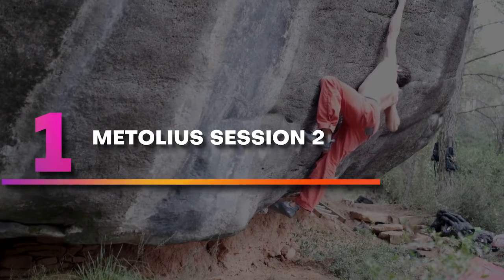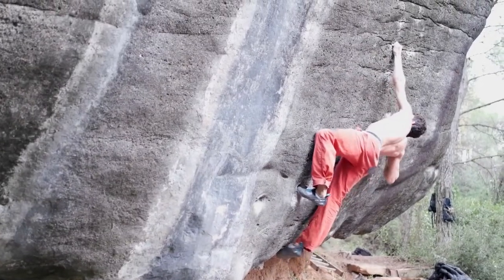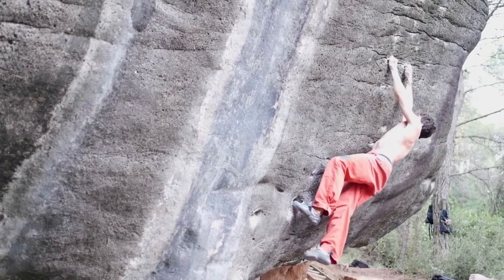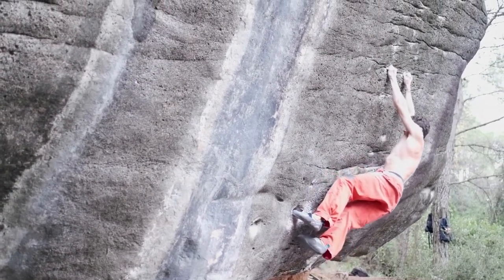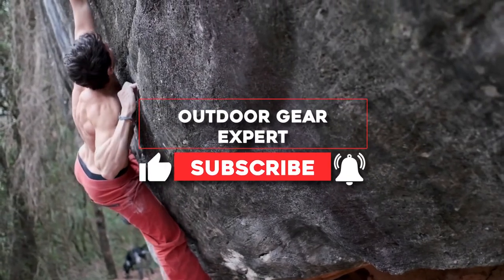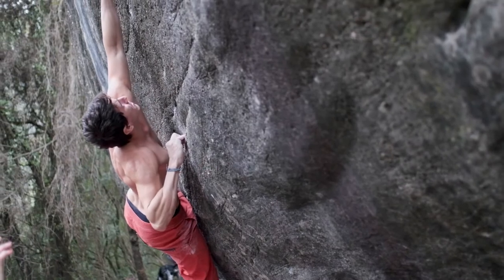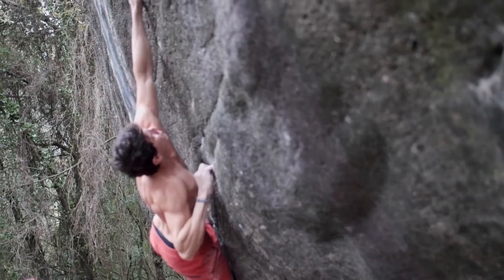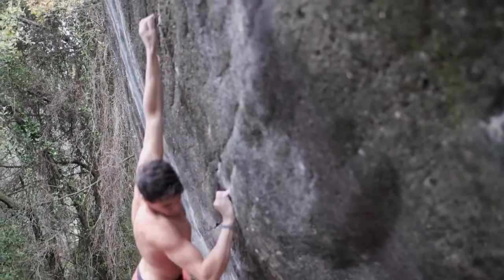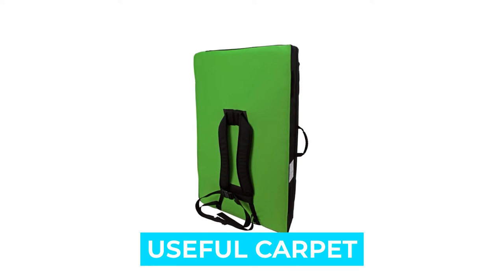Number 1: Metolius Session 2. The Metolius Session 2 is a great pad for lower boulders and traverses that meander close to the ground. It is a lightweight pad that comes complete with a detachable piece of carpet for conveniently wiping off all the dirt that accumulates on your climbing shoes while being outdoors, which is one less thing you will have to remember to take with you. Notable features: good for medium and low falls, useful carpet square to clean your shoes.